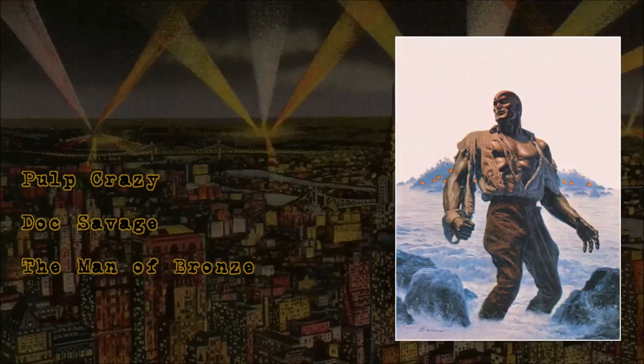Hello, and welcome to this episode of Pulp Crazy. We will be discussing Doc Savage, the Man of Bronze.